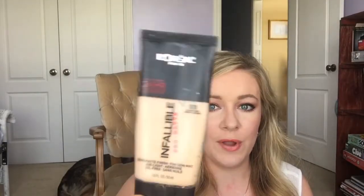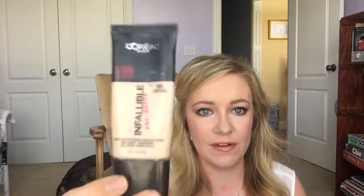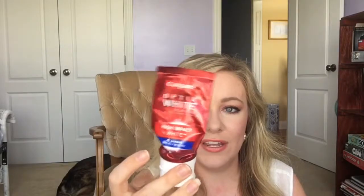So my new favorite foundation is the L'Oreal Infallible Pro Matte foundation in the lightest shade, Classic Ivory. It's so good — long wearing, buildable medium to full coverage. I use this on my brides and makeup clients and highly recommend it. It's paraben-free and you can usually get it at Ulta for buy one get one half off. I have my winter shade here and I'm wearing the summer shade right now.